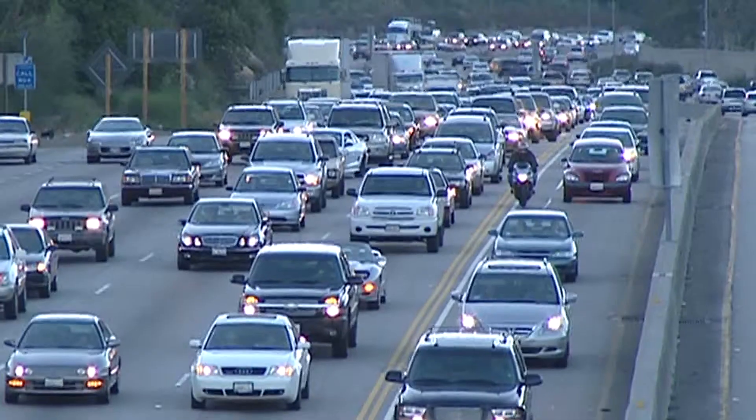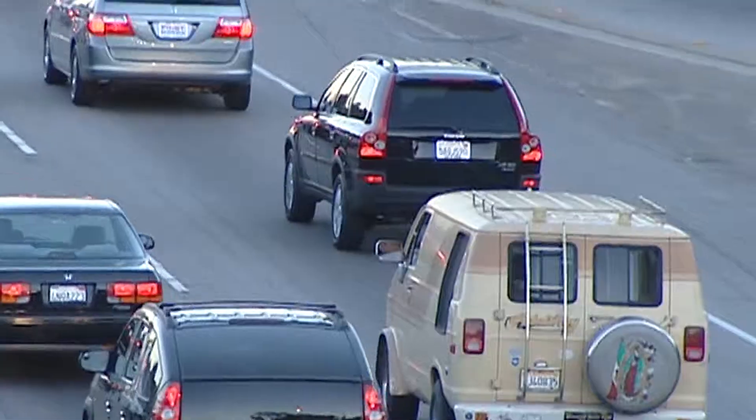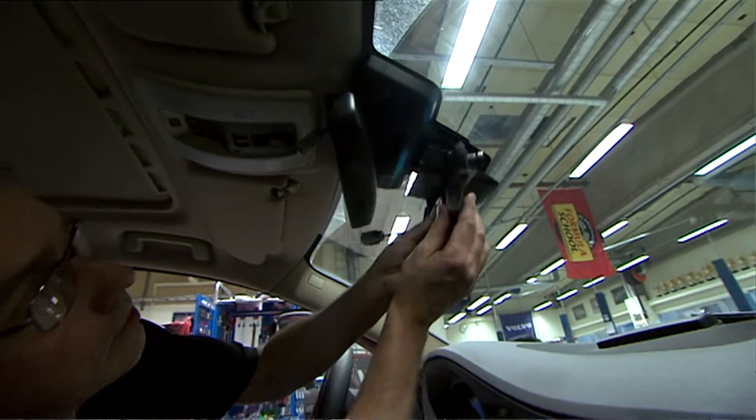Over a period of 18 months, 100 Volvo cars with a total of 263 drivers have taken part in the study, where the cars have been equipped with both cameras and sensors and they have registered every single second that the cars have been driven.